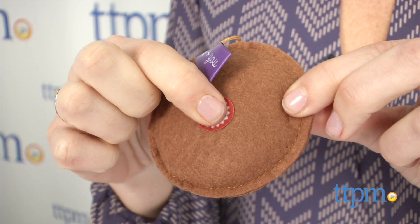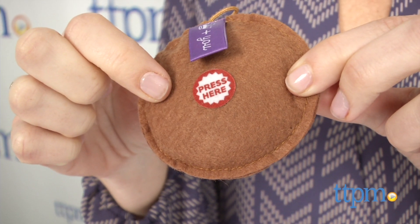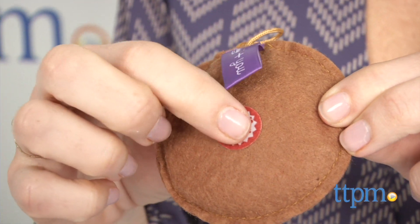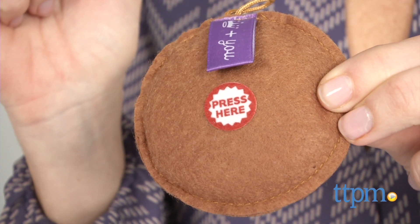Good luck at your game today. For playback, press once. To re-record, press and hold again. I love you.